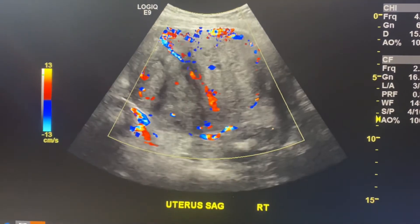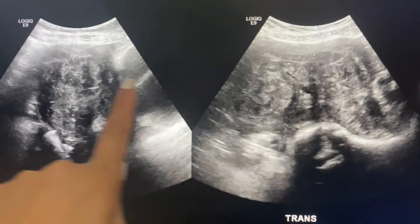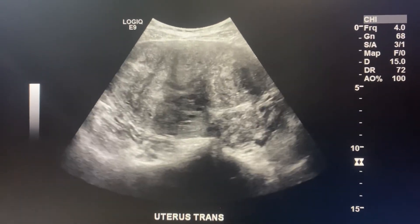Usually fibroids can be seen as really heterogeneous — that echo texture is very heterogeneous — and you can barely even see the endometrium with a fibroid uterus.